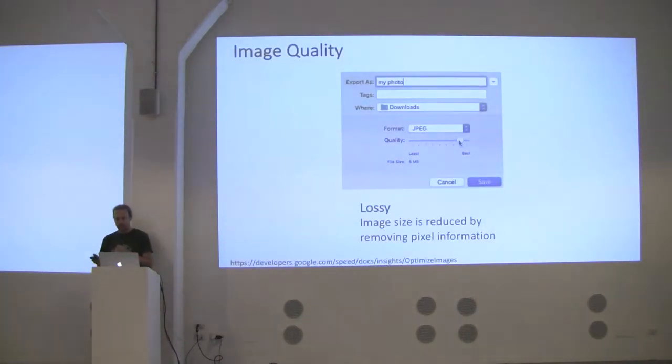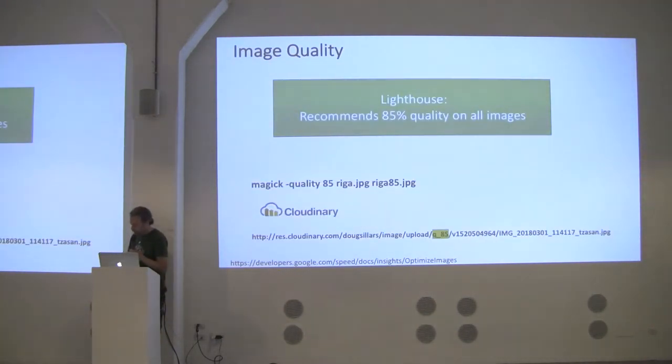The first optimization is image quality. In preview on Mac, as you lower the quality, the image size gets smaller — but we're removing pixel information. Lighthouse and Google recommend 85% quality on all images. What 85% quality means depends on the tool you're using, since all tools use different percentages. But in general, 85% is good enough.